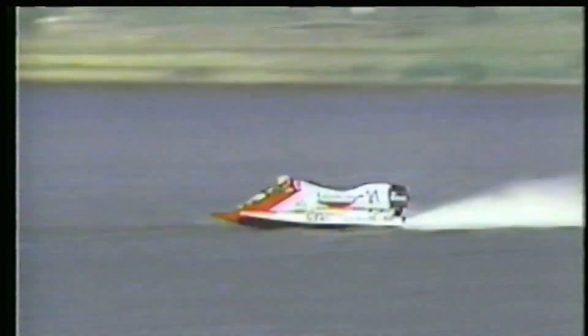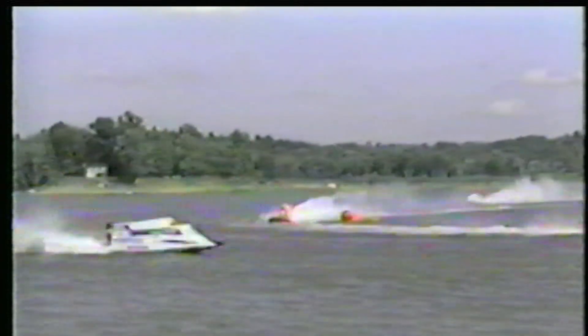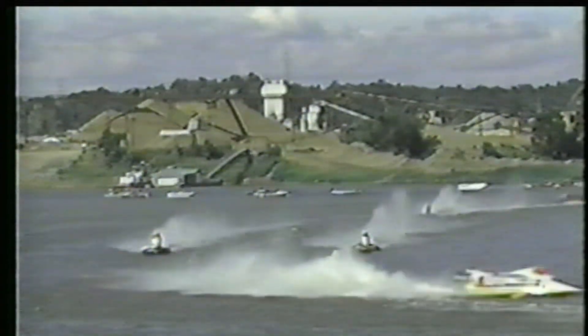Siebold picked the right setup — propellers and engine heights — giving him a little too much top end for Bush to catch. This circuit is different: it's four pins spread out more than the normal IOGP courses, which are really long and narrow. This course is commonly referred to as a driver's course; the drivers love it and look forward to this event every year, everyone setting up a little differently. Current standings: Siebold first, Bush second, Tibodeau third, Jones fourth, De Souza fifth.